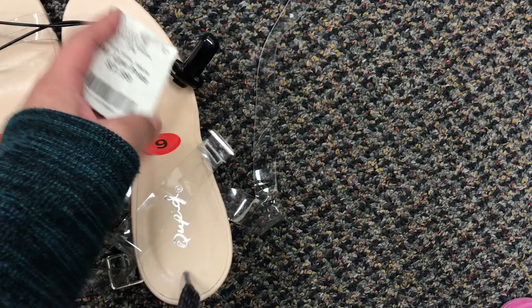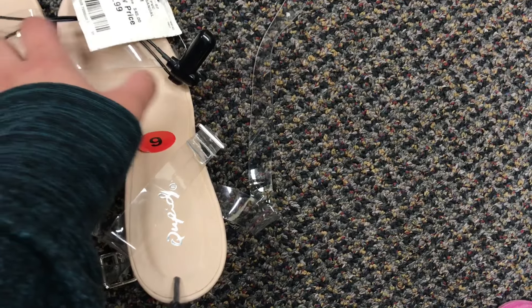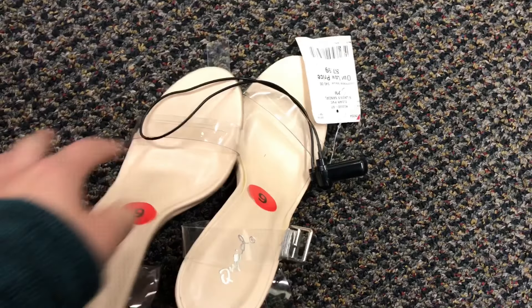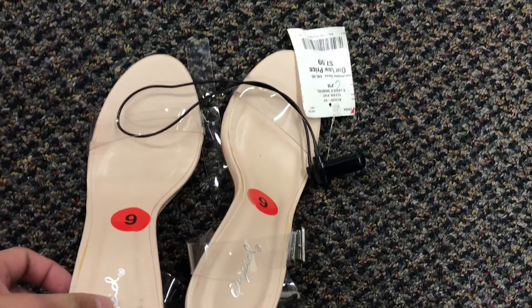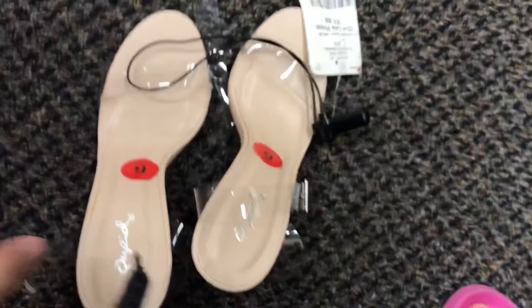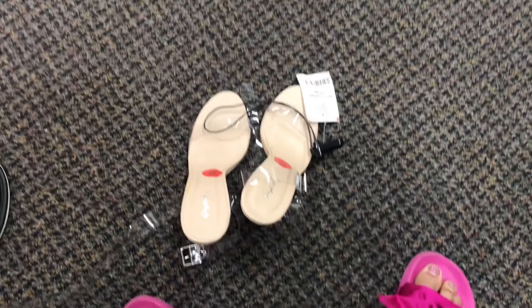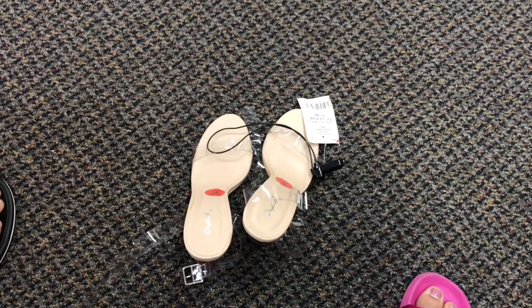No one will ever buy these — seriously, if it doesn't fit my foot, a baby will fit it. I don't understand this product. But anyway guys, thank you so much for hanging out with me and I will see you guys in the next video. Bye, I love you!